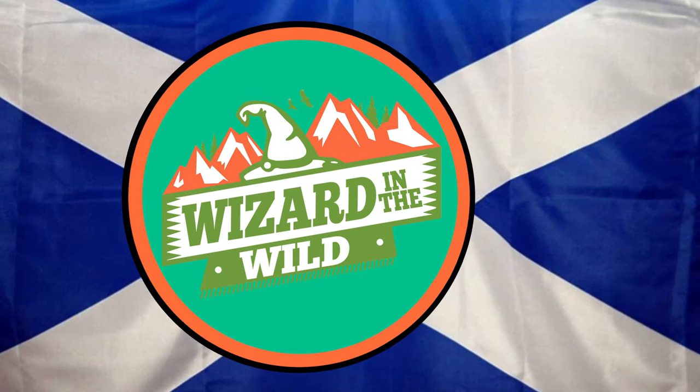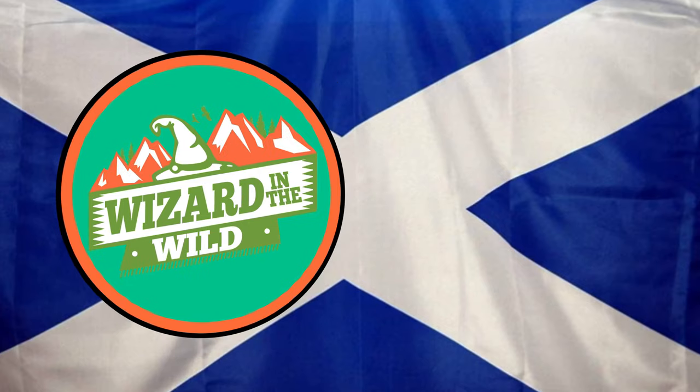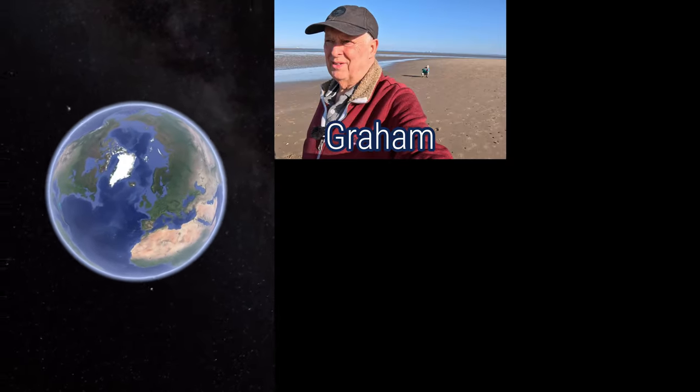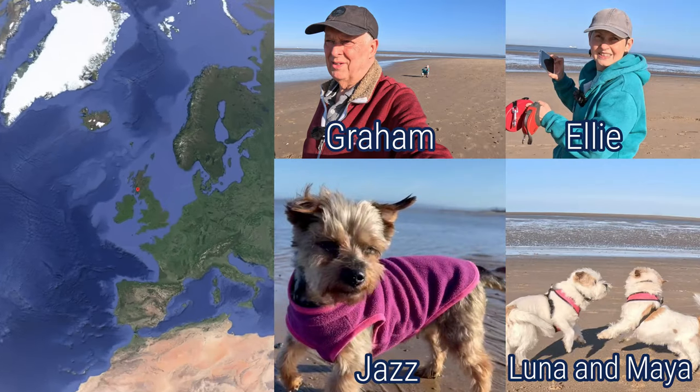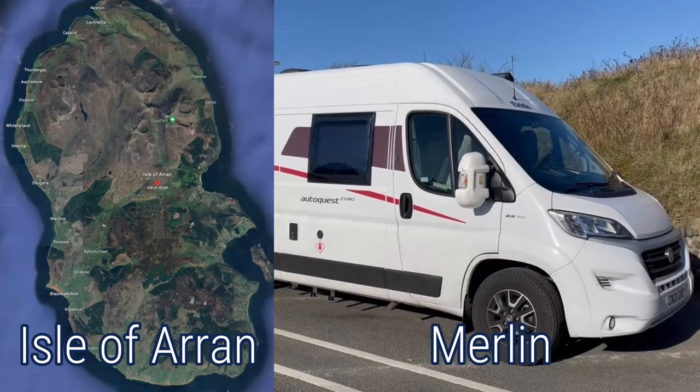Welcome to our Arran Revisited Tour. After our first brief glimpse of the beautiful Arran, we were desperate to go back. We are Graham, Ellie, Jazz and Luna and Maya. This is our campervan, Merley. Join us as we explore this magical island.